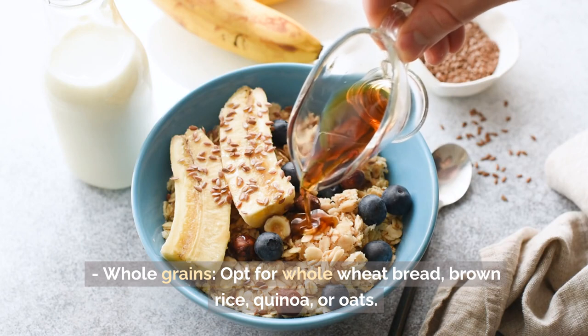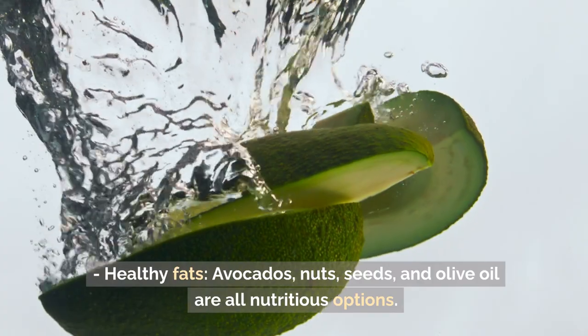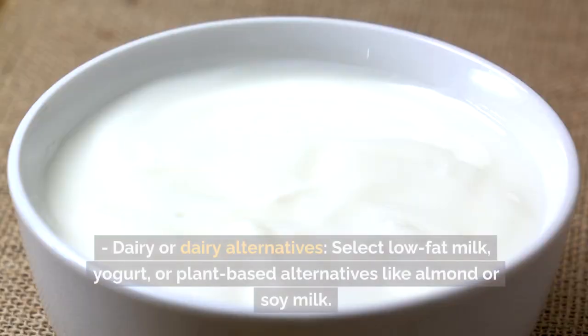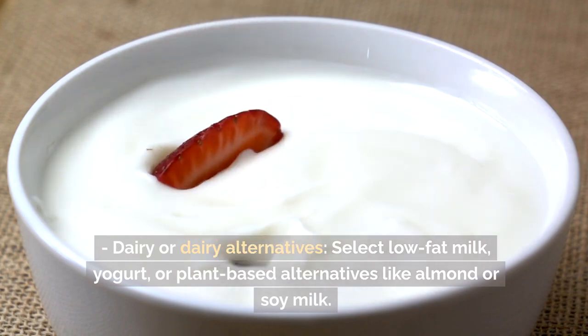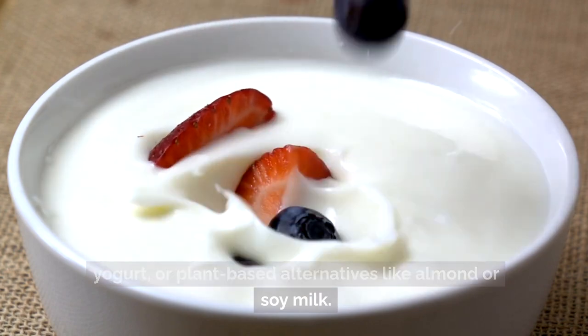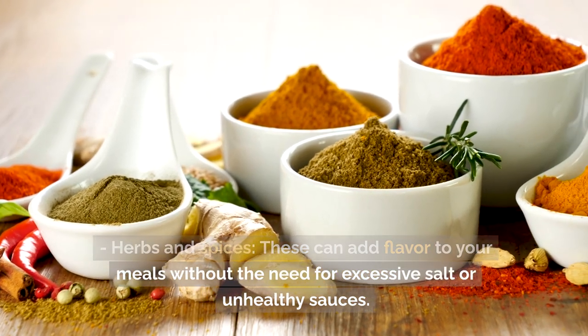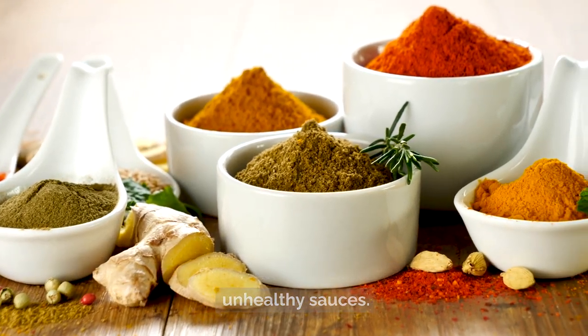Whole grains: opt for whole wheat bread, brown rice, quinoa, or oats. Healthy fats: avocados, nuts, seeds, and olive oil are all nutritious options. Dairy or dairy alternatives: select low-fat milk, yogurt, or plant-based alternatives like almond or soy milk. Herbs and spices: these can add flavor to your meals without the need for excessive salt or unhealthy sauces.